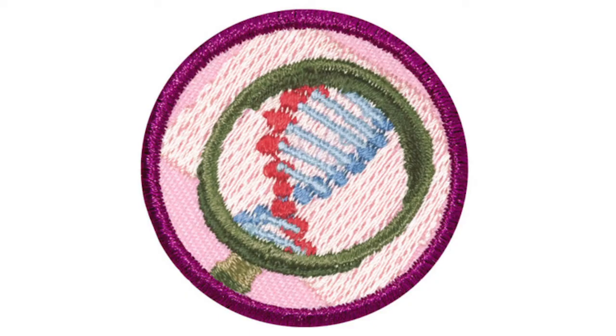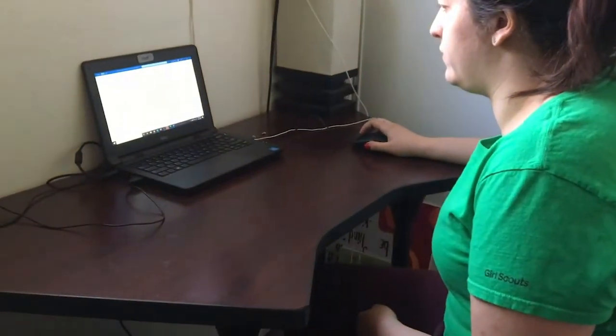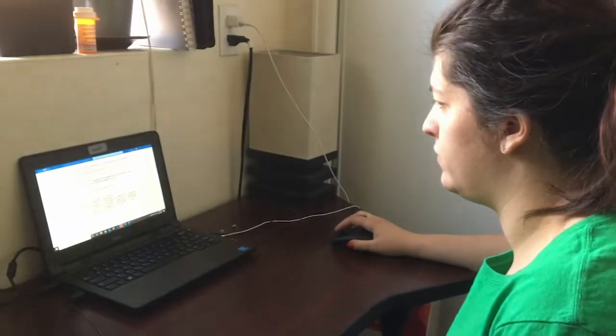Remember, when you've earned this badge, you'll be able to follow clues and solve puzzles like a real detective. You'll need an adult and our printout to help your adults set up your scavenger hunt.